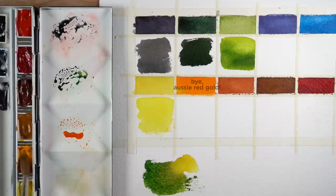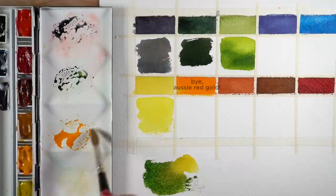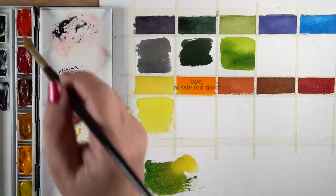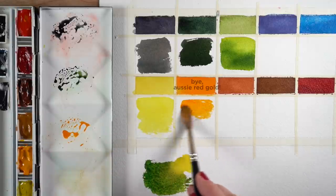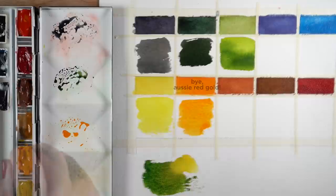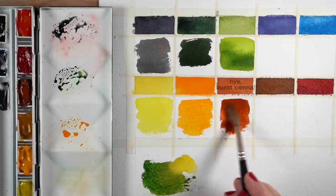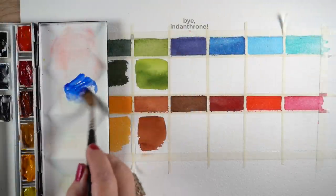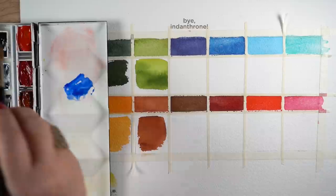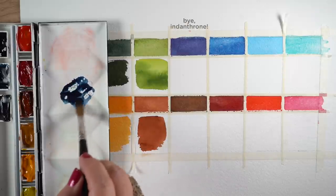For aussie red gold — many of you won't be sad I'll stop saying 'aussie' incorrectly — it mixes super easily with new gamboge and either of the reds. I've mixed it with both anthraquinoid and alizarin crimson and it works nicely. This is a comparison of burnt sienna on top and the transparent red oxide on the bottom — the TRO is replacing it.